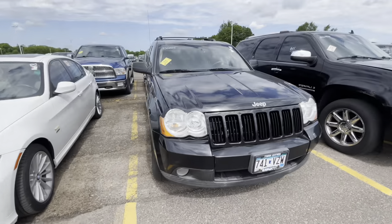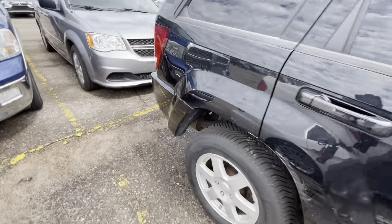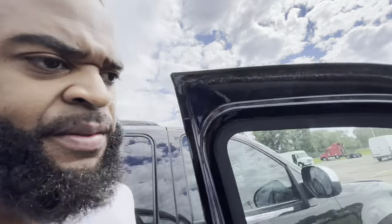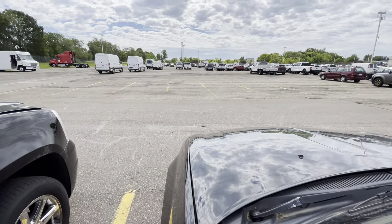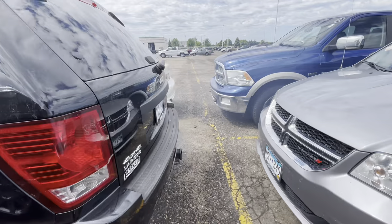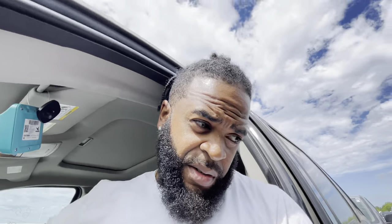We're back at the Grand Cherokee. We got some smoke coming out the back. That motor does kind of sound off. We got white smoke coming out the back. We're going to leave this one alone, most definitely.